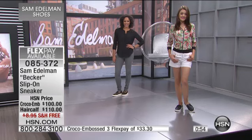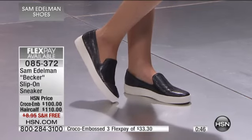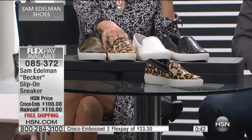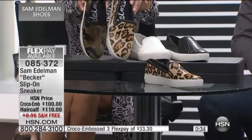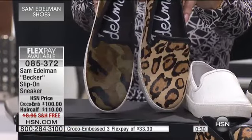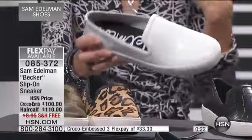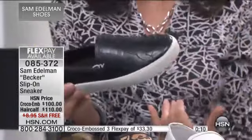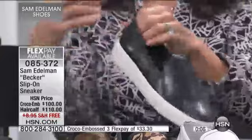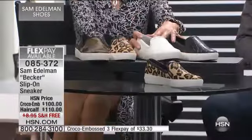Brand new — you are getting the first airing on them today. We have all the sizes in most of them, but last call on the leopard. The haircalf is available in both the leopard and the black olive. In the croco, if you're looking for a fabulous white shoe — think about it: you're going on vacation, a cruise, you're yachting. It's really hard to find a great shoe other than just a plain old shoe with a plain old white sole. Very fashionable. The black and white — no matter what color you're wearing, if you're wearing a print, you want to keep your shoe more to the solid, and here would be the two choices. Flex pay available on both, and of course free shipping and handling.